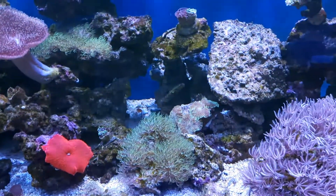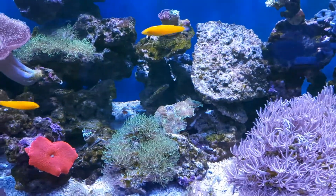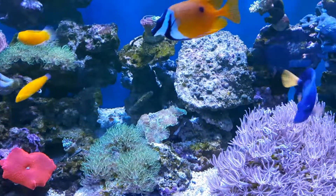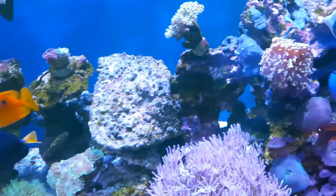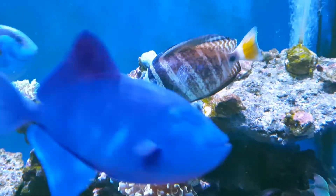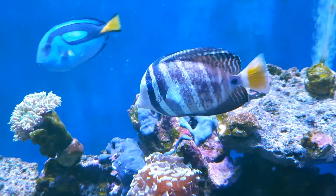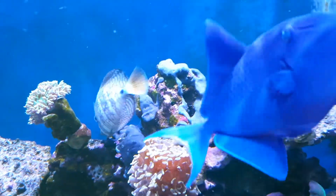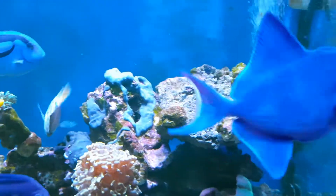Some of the fish have been really badly affected. Obviously the powder blue and the two angels have both died. I'll show you my sailfin — poor fellow, he's really badly affected — but he's started eating again today at least, which is better than yesterday when he was just hiding behind the rocks.